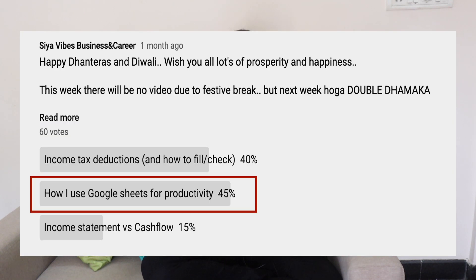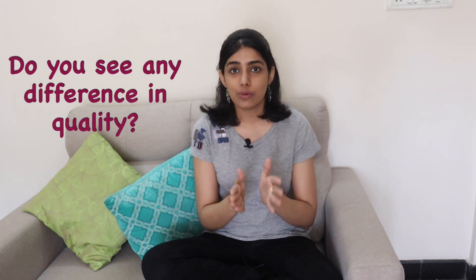You guys have told me that this video is based on a poll, and I've been trying to shoot this video for the past 3 weeks. I just wanted to tell you that I got a new camera specifically to improve the video quality, and that's why I wanted to shoot this video with the new camera, but every week something happens and the video ends up late.